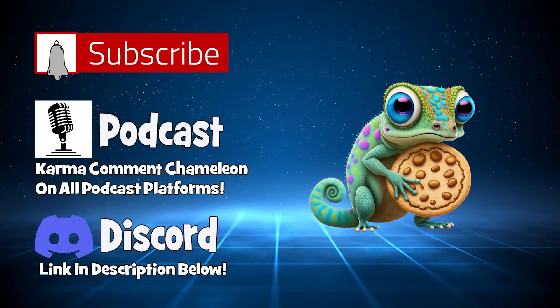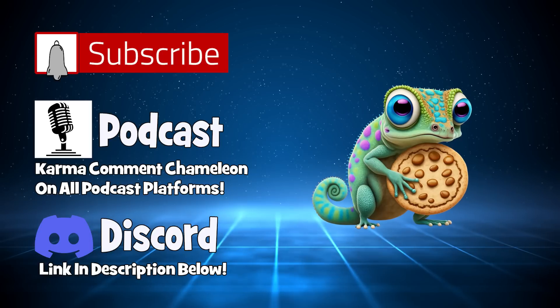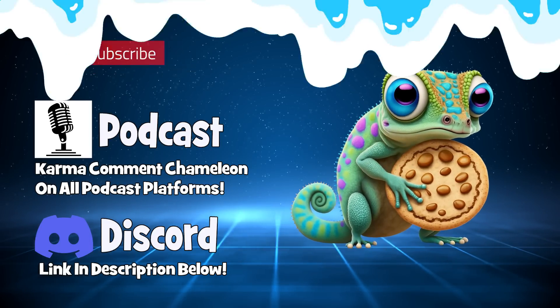Hello and welcome back to the KCC channel. I'm Rob and today we have some F HOA. Let's jump right in.